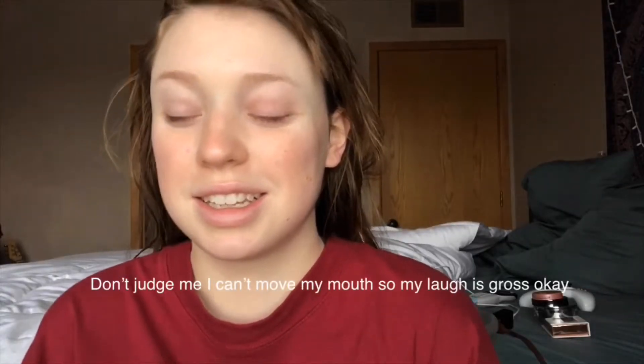The best stuff ever. Normally when I talk my face moves more than this — it's not moving a lot. If you don't follow me on Instagram you should go down and follow it below.